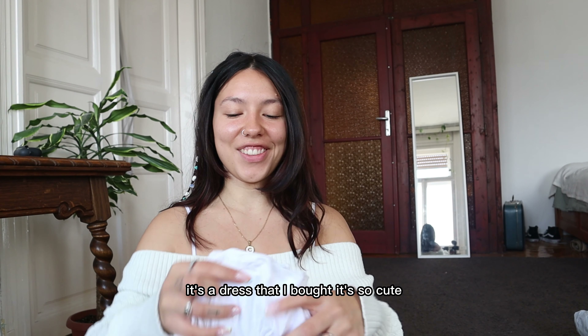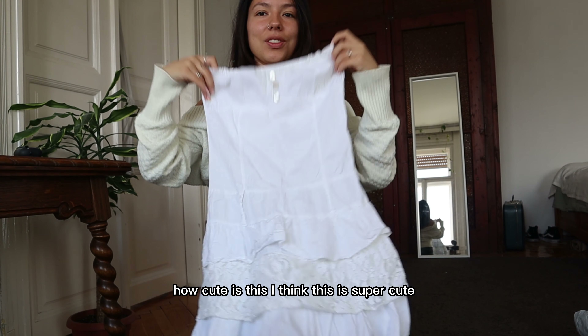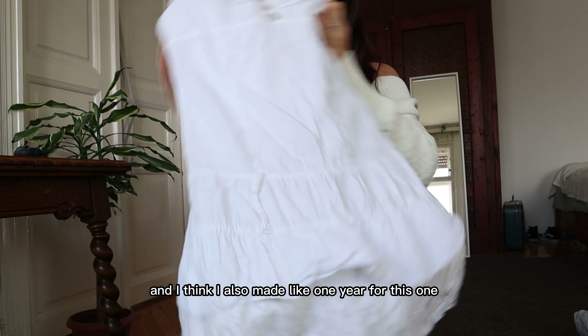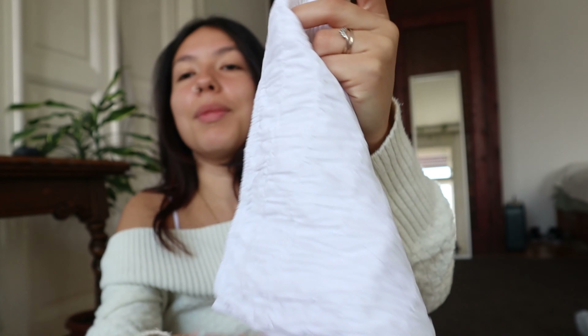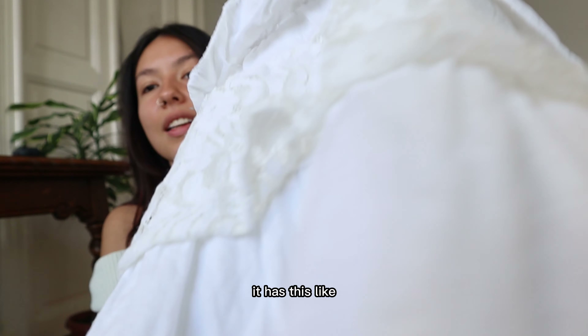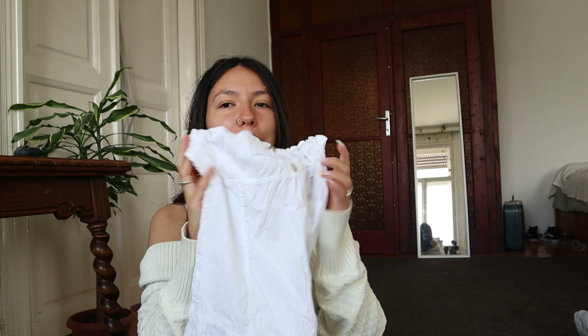It's a dress that I bought — so cute! I think I also paid about one euro for this one. Oh, it has such cute details in the back — it has this little fabric detail. I think this one would go great with cowboy boots.